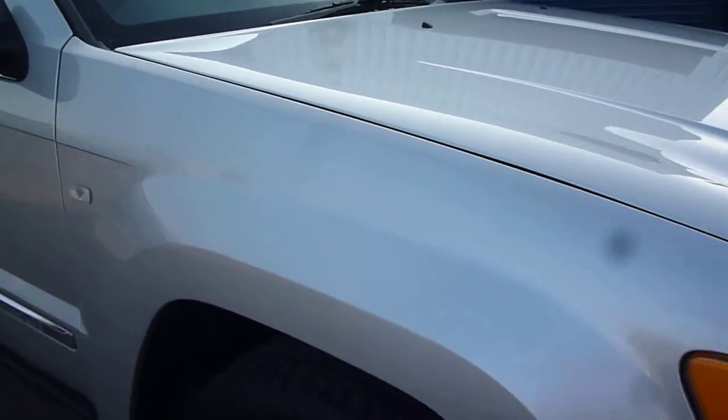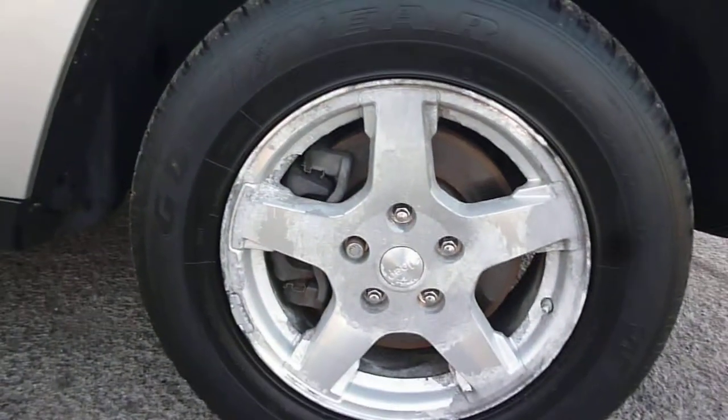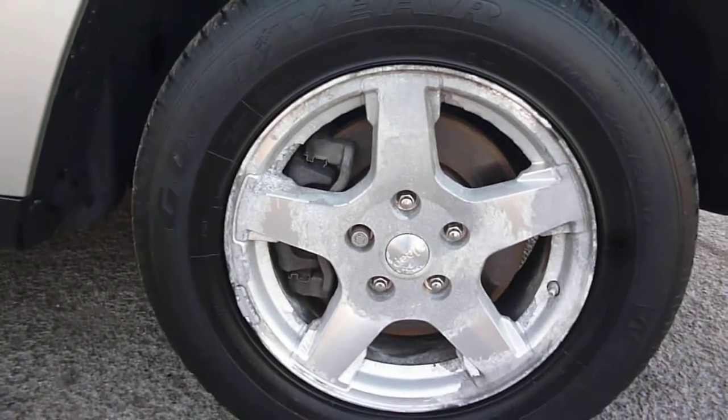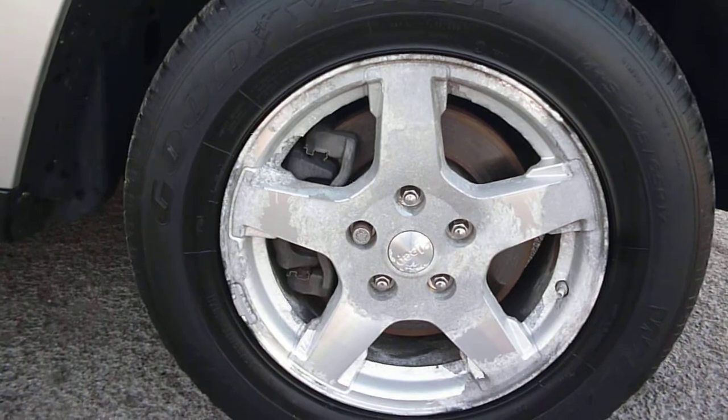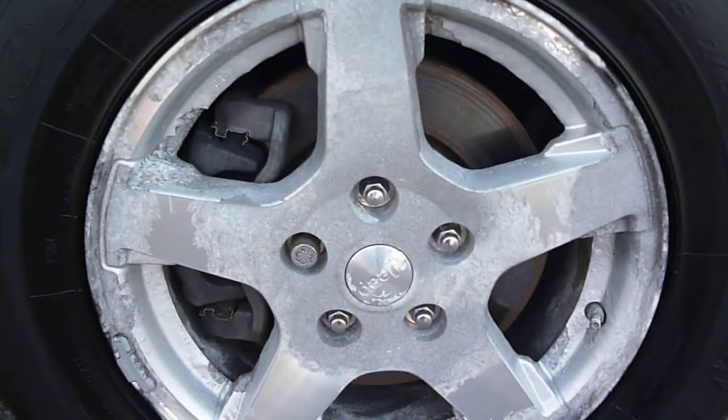The offside front wing is good. The alloys are all quite badly corroded — whichever term you wish to use — and that is the same on all of the wheels.